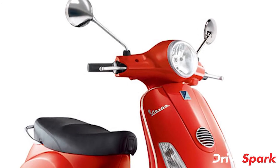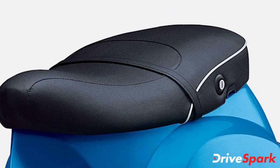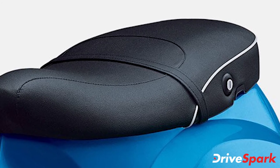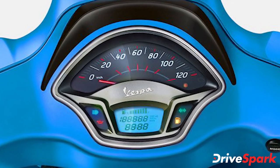Braking on both scooters is done via 200 mm ventilated discs at the front and 140 mm drum brakes at the rear. In addition, the company offers the 125 cc scooters with a combined braking system, while the 150 cc scooters get single channel ABS for additional safety.